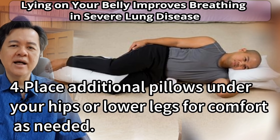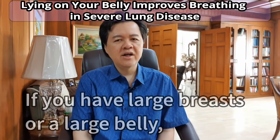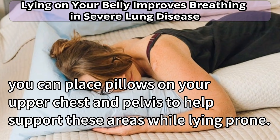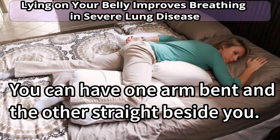Number four: place additional pillows under your hips or lower legs for comfort as needed. If you have large breasts or a large belly, you can place pillows on your upper chest and pelvis to help support these areas while lying prone. Number five: try putting your arms in different positions to see what is most comfortable. You can have one arm bent and the other straight beside you.